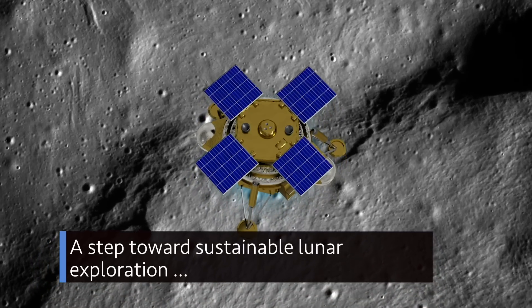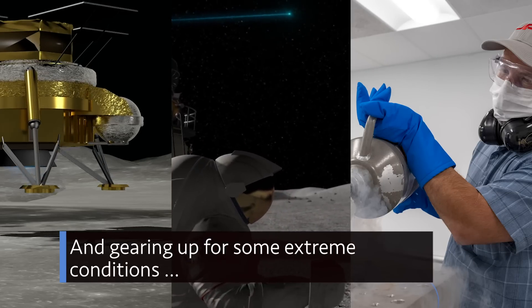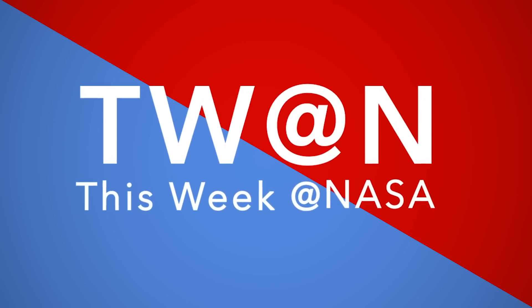A step toward sustainable lunar exploration, looking for science and tech delivery to the moon, and gearing up for some extreme conditions – a few of the stories to tell you about This Week at NASA.